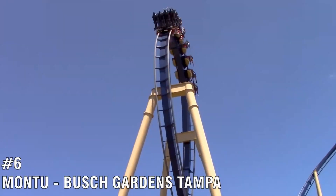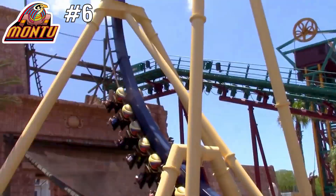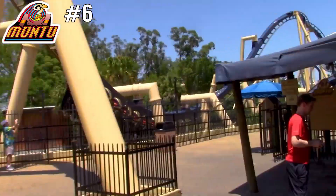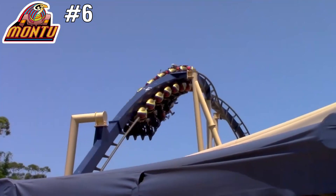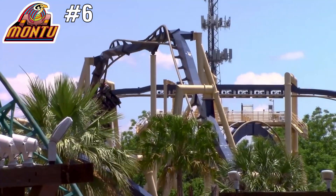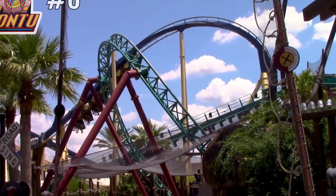Number 6 is Montu, located at Busch Gardens Tampa. The best B&M invert on this list — and probably in the world — it packs so much into the layout with seven inversions and is incredibly intense. It even has some trenches for near-miss elements. Even though I missed out on Dragon Challenge, this is a brilliant alternate coaster.